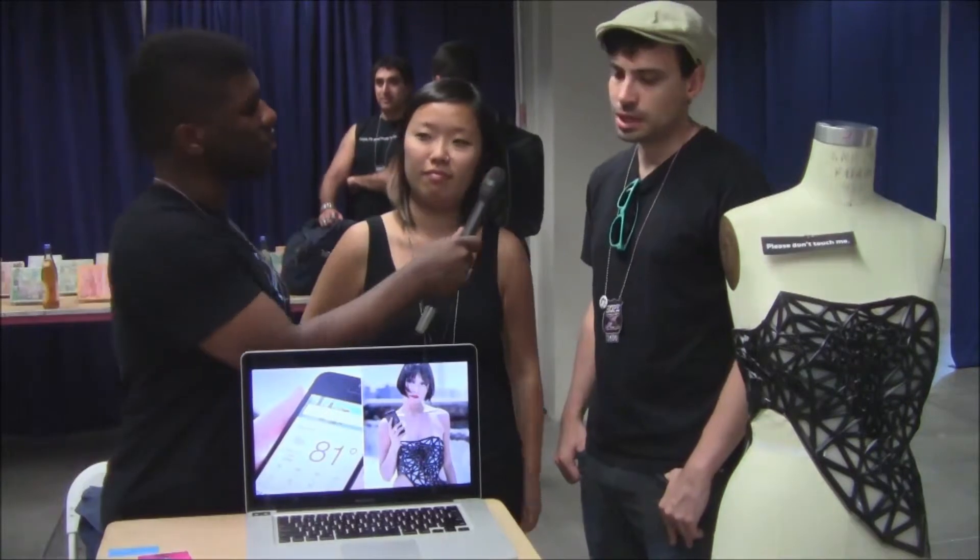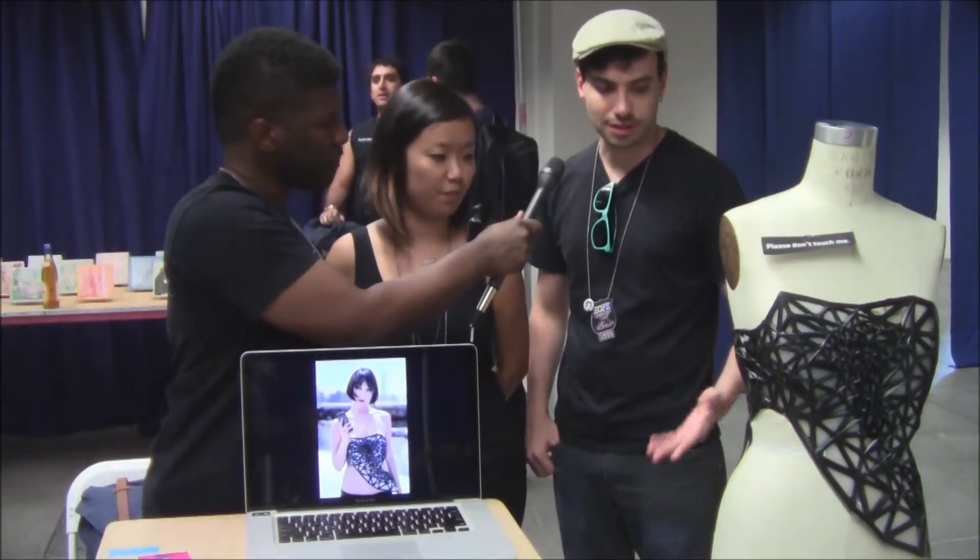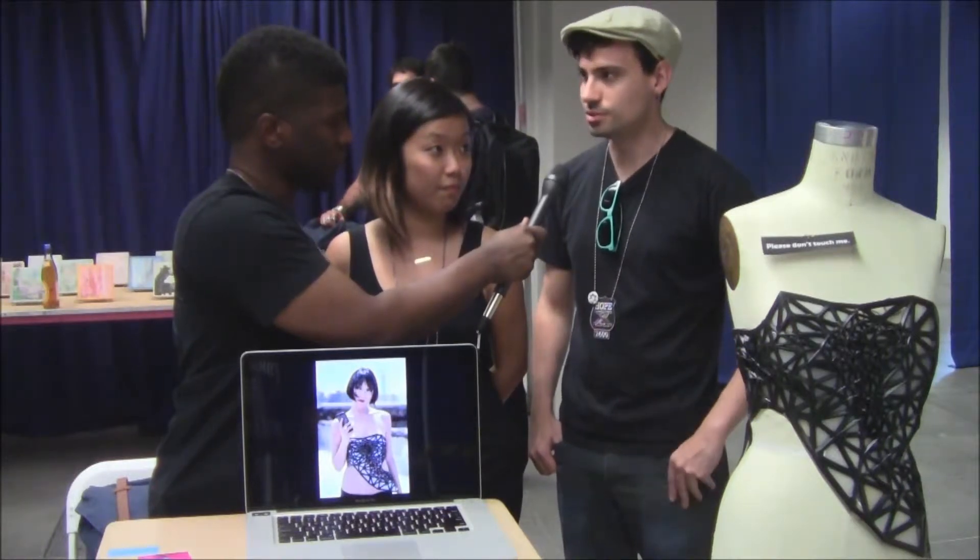So what's your part in this project? I've been doing the development since the beginning, and I also did a lot of the electronics and parts of the code.